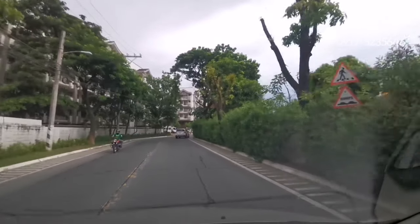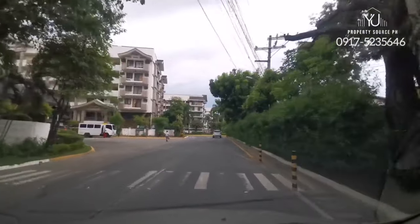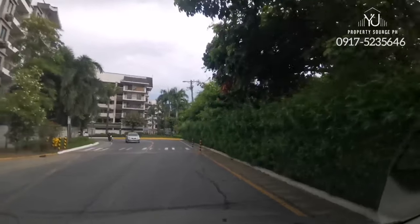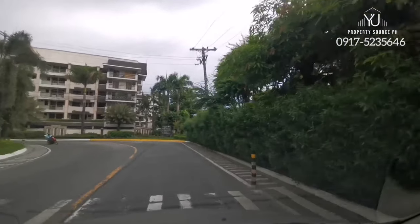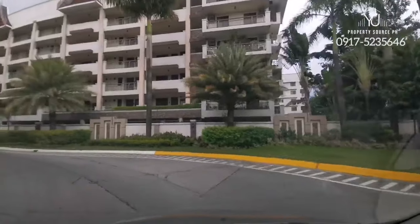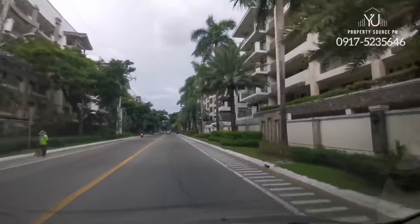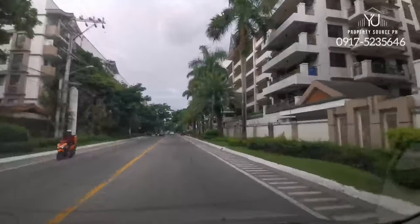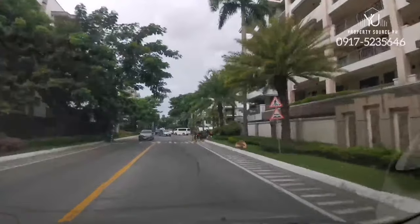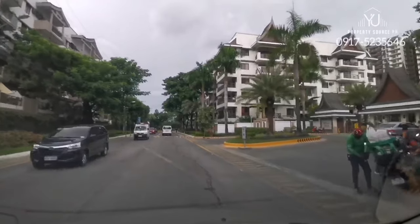There are several developments here. The one on your left is Rosewood Point, one of the earlier developments. They have low-rise five-story developments with multiple clusters and two towers of high-rise of about 20 floors. You have a town center, Royal Palm, Mahogany one and two — these are residential house and lots, but the majority are condos. And this one here is Cedar Crest on your right. The ones closer to the gate are the earlier developments, and as we go inner, there will be new developments.